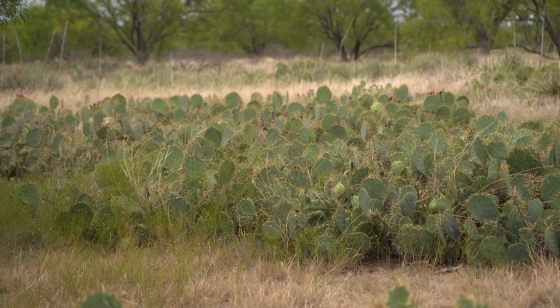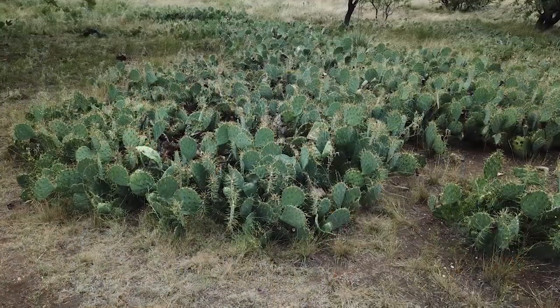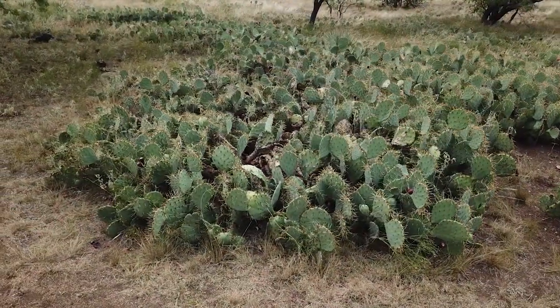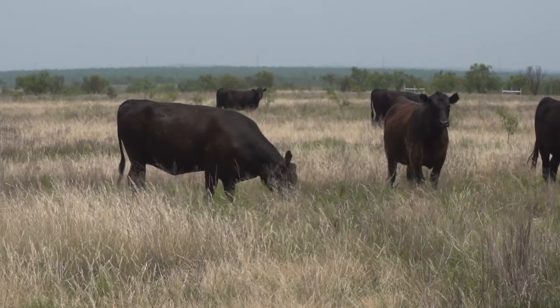Prickly pear can increase in drought situations from 25 to 30 percent a year as far as space that it occupies, so it moves in a lot of times quicker than people expect. The aggravating thing about prickly pear is that it limits forage production greatly. You can grow grass underneath a mesquite tree, but trying to grow grass underneath prickly pear is impossible. So by controlling prickly pear, you can tremendously open up more grazing access and grow more grass in those areas.